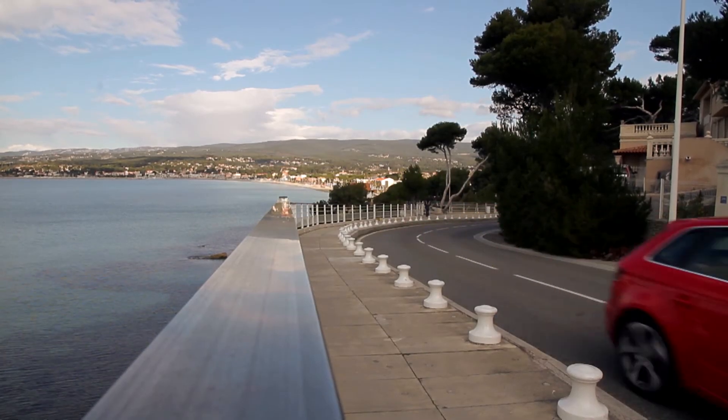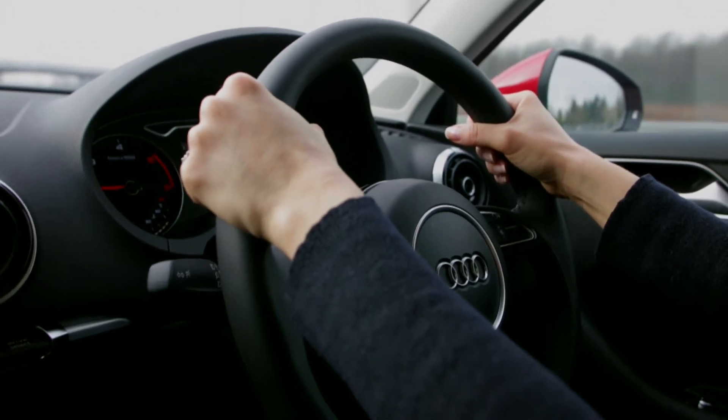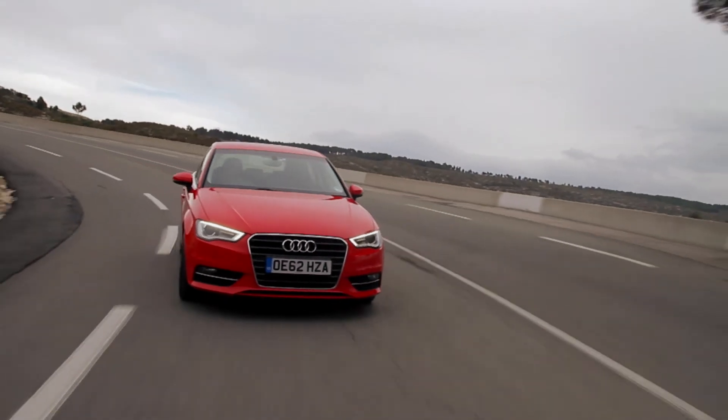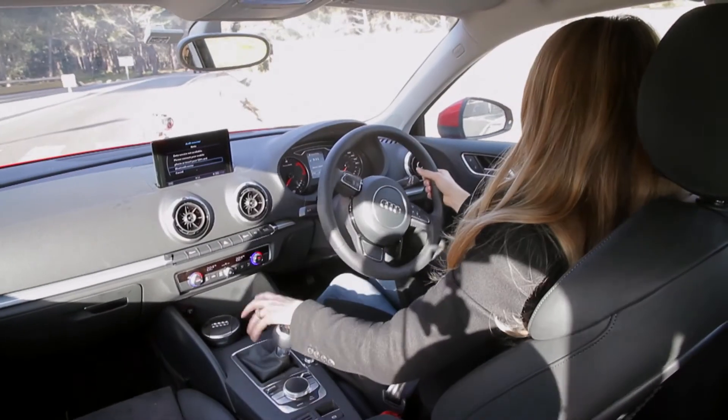In terms of its handling, the A3 has benefited from the loss of 90kg compared to the last generation — that's like losing the weight of a 14-stone person in the back. The steering is light but accurate, with plenty of grip on the road, making it very pleasurable to drive.